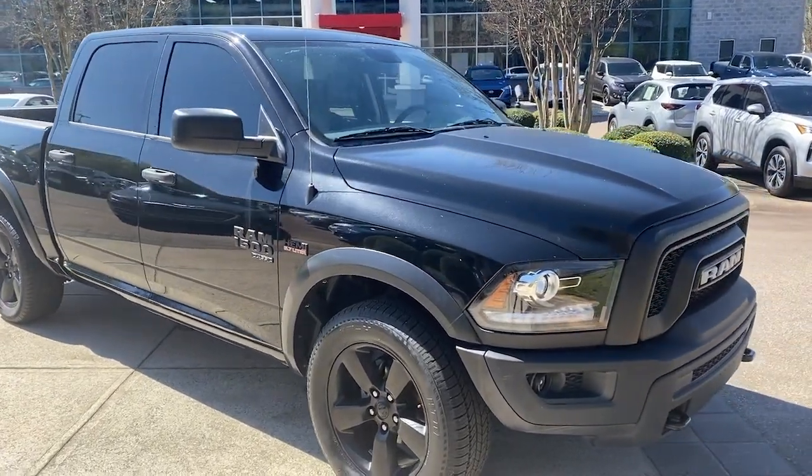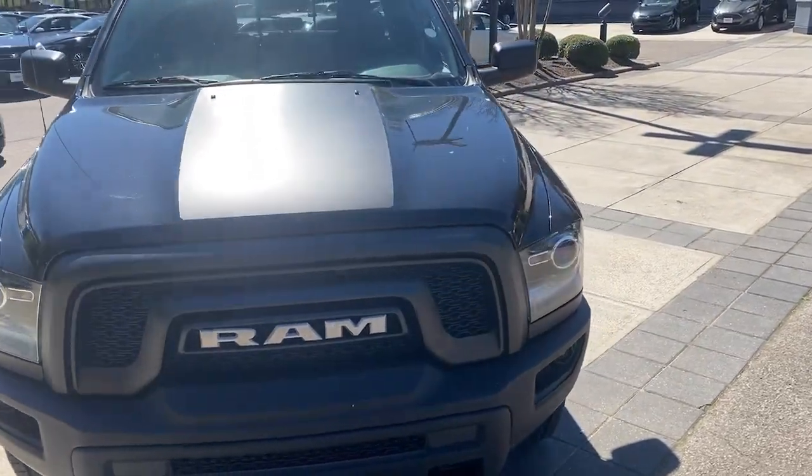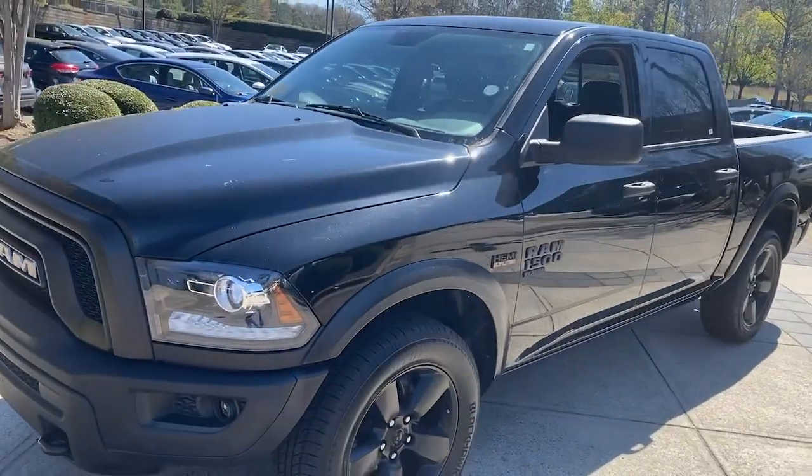You will be amazed by this 2020 Ram 1500. With less than 60,000 miles on the odometer, this vehicle stands out from the rest.